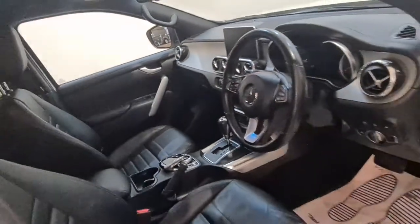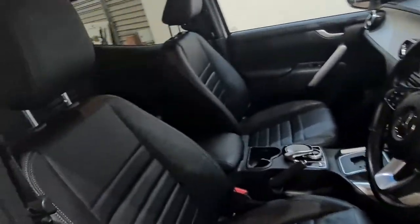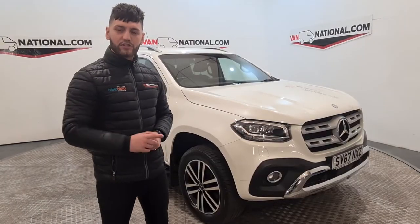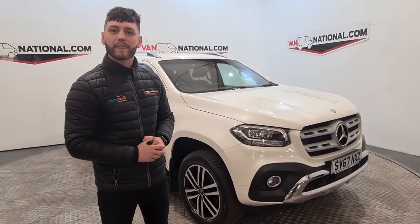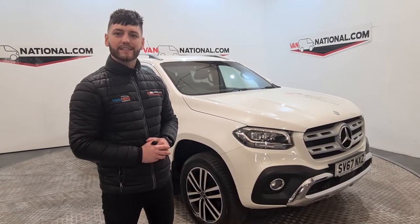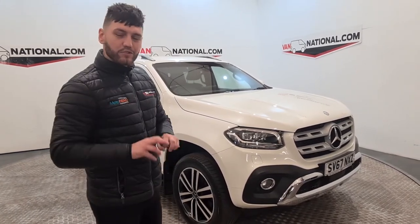What we'll do now is I'll tell you exactly why you should buy the vehicle from ourselves. There are two ways to buy a vehicle — the easy way or the hard way. Luckily, we're the easy way. Give us a call, drop us an email — job done.